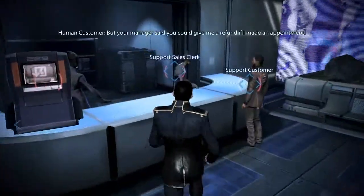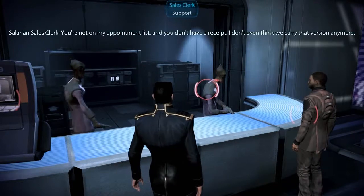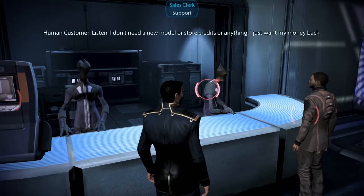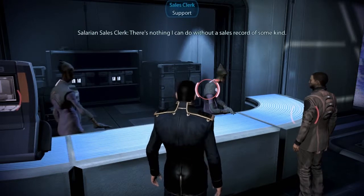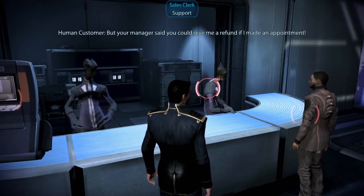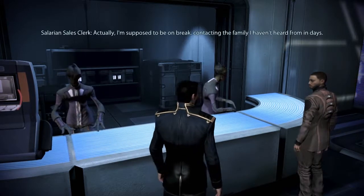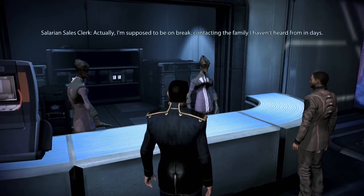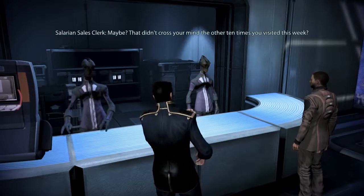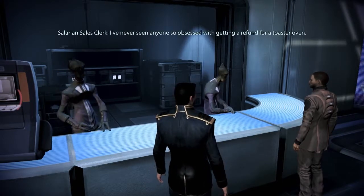I'm afraid I can't help you. But your manager said you could give me a refund if I made an appointment. You're not on my appointment list and you don't have a receipt. I don't even think we carry that version anymore. I just want my money back. There's nothing I can do without a sales record of some kind. I can go get the warranty book from my car. Are you keeping this guy at work while there's a war on? It's his job. Actually, I'm supposed to be on break, contacting the family I haven't heard from in days. Maybe a war's a bad time — maybe that didn't cross your mind the other ten times you visited this week. I've never seen anyone so obsessed with getting a refund for a toaster oven.